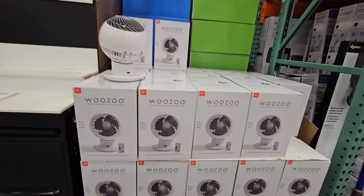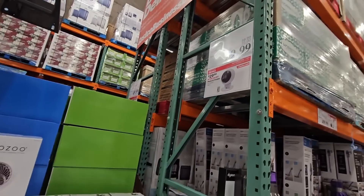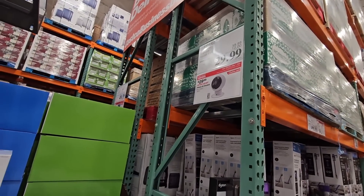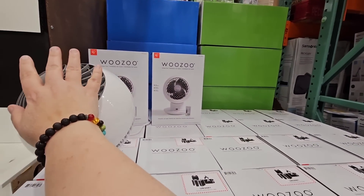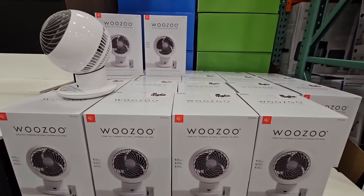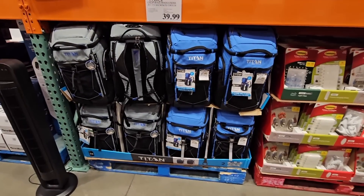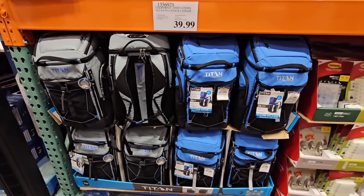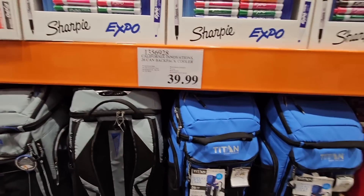The Wuzu fan — I have been enjoying mine. It's been a little warm, so I had to bust ours back out. $29.99 — yes, this is such a good price. There's a $10 savings going on until the 7th, and I saw a lot of them in carts today. Now the Titan backpack cooler — I love mine. I actually have it right in the car right now. It's $40.